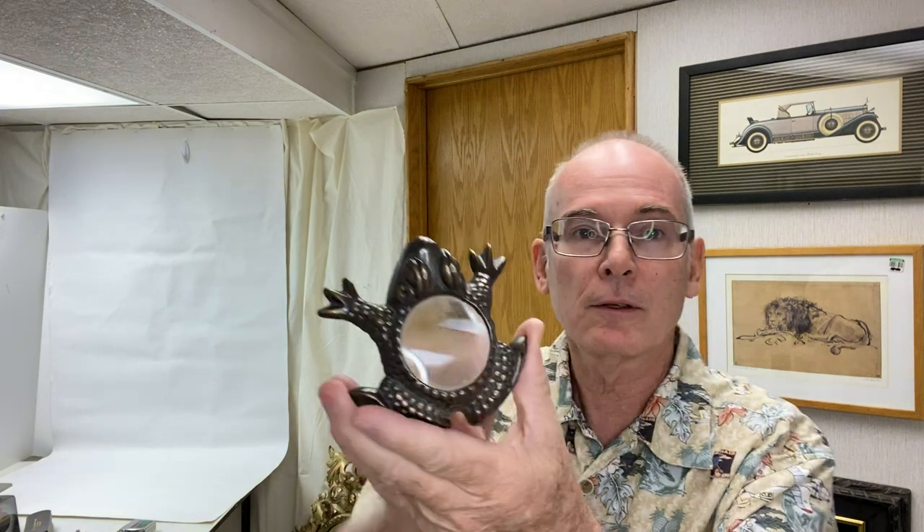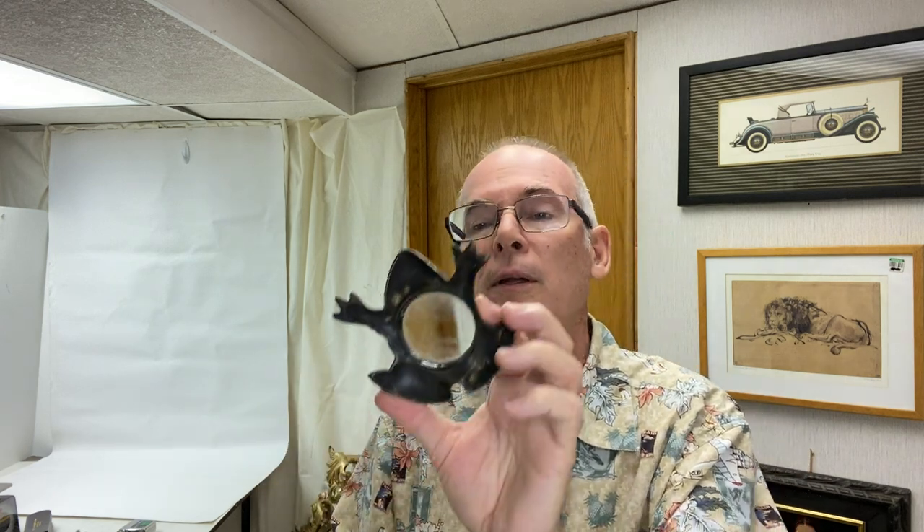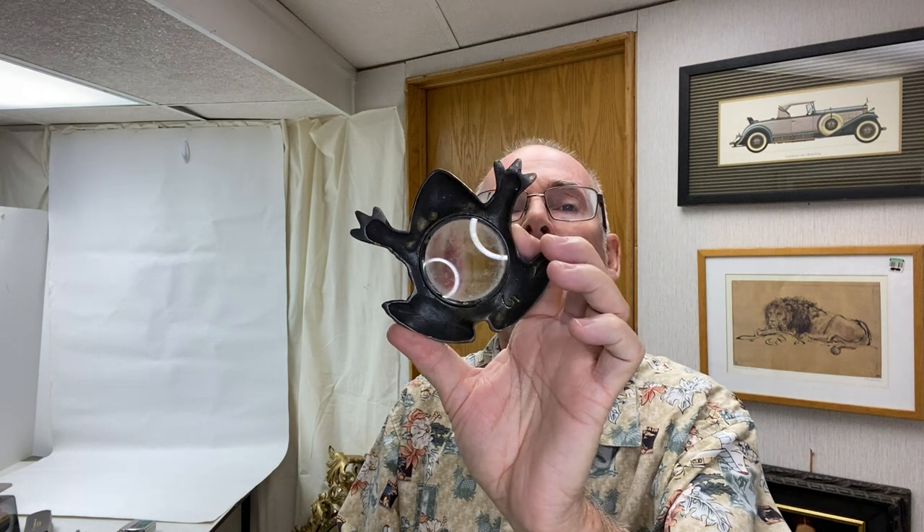We picked up this little frog magnifying glass for my mother-in-law because she loves frogs, and magnifying glasses are always useful. It needs a good clean — it's kind of dirty as you can see. I'll set that up there so I remember to take it home.